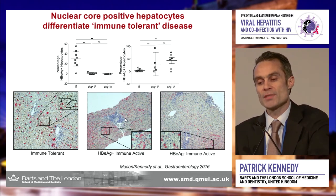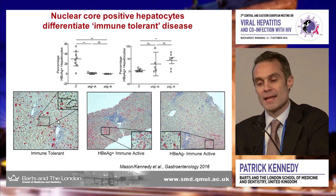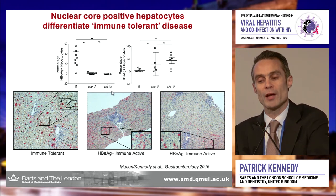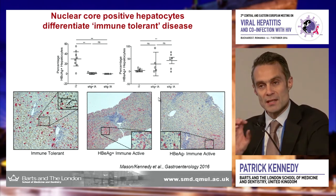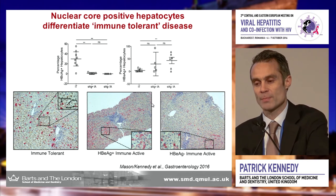Importantly, we do see some subtle difference when we study the tissue. In immune tolerant patients, looking at nuclear core staining — not a standard stain we do in clinical practice — this nuclear core staining seems to differentiate out some of these patients labeled tolerant from those with immune active or e-antigen negative chronic hepatitis B. The classical ground glass appearance of surface antigen staining appears very similar in e-antigen positive immune active and e-antigen negative immune active groups. These are the subtle cellular changes we need to understand better.